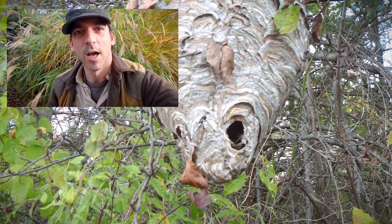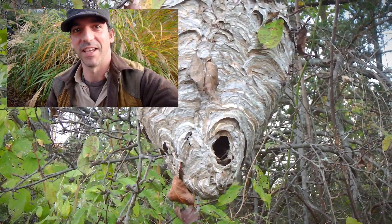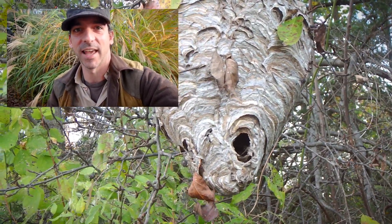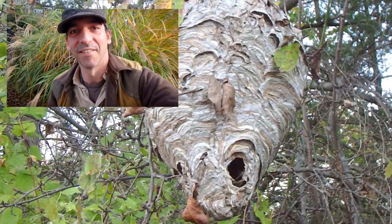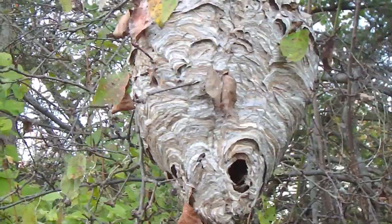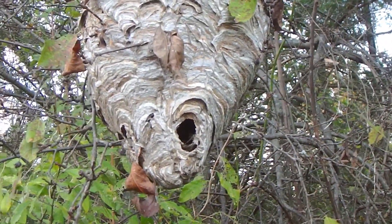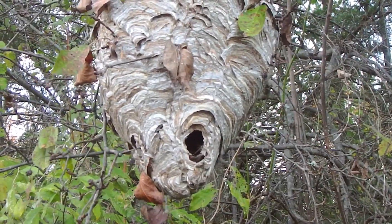Quick side note guys - bald-faced hornets will defend their nests aggressively. Do not approach the nest. I just happen to be lucky with wildlife, but don't copy what I'm doing. Totally not concerned with me.